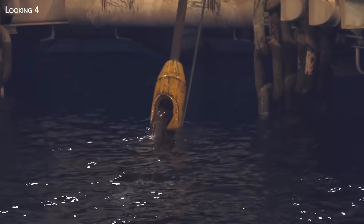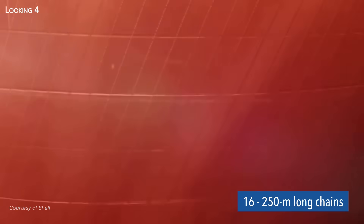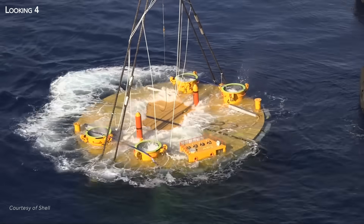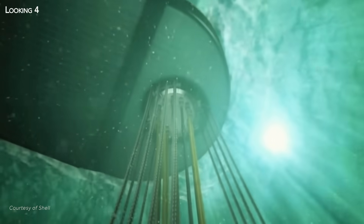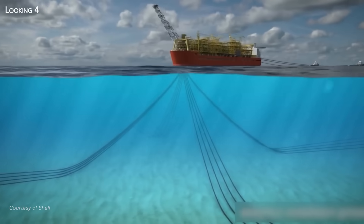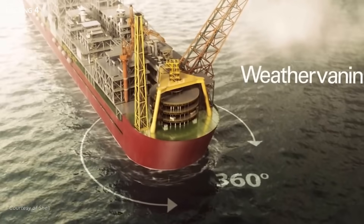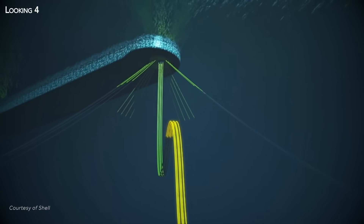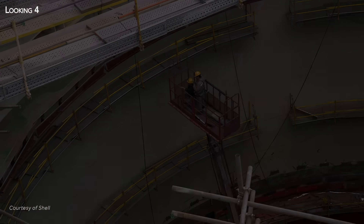The mooring system will hold Prelude in place even through cyclones. This technical feat was made possible by a set of 16 chains, each 250 metres long, linked to giant anchors — huge steel cylinders sunk into the ocean floor using hydraulic hammers designed to work underwater. On the surface, the anchor chains are connected to the turret, an enormous vertical column that runs through the building and remains in a fixed position relative to the seabed and the well. Prelude can therefore rotate permanently around this axis to offer the least possible resistance to current, wind and swell. The turret also houses four flow lines — long flexible umbilical cords allowing gas to flow up from the well to Prelude.